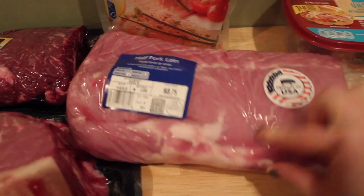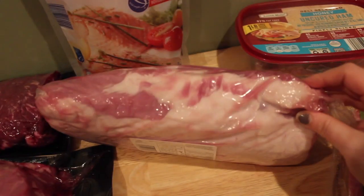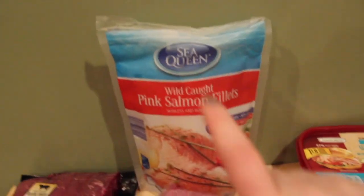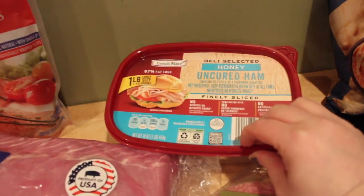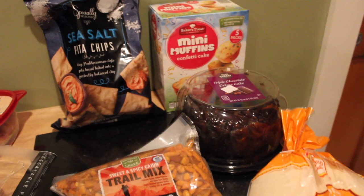Also this turkey sausage. I did get this big huge half pork loin — this thing is huge, you guys. It was $8.75 and it doesn't look like there's a lot of fat on it at all, so I think it's going to be good. They want to have pork and sauerkraut. Then we also got salmon, honey ham lunch meat, and hard salami. That's all the meats we got this week.